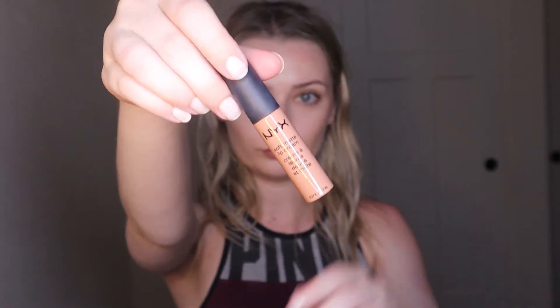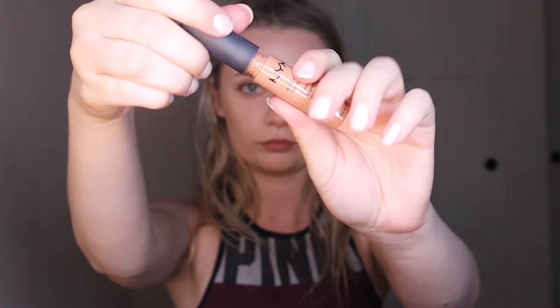Going in with my favorite lip pencil by NYX in the color Sandstorm. I love using their lip pencils — they're just so creamy and they go on so easily. To be honest, they're really hydrating, which is perfect for my dry lips. This is the only lip pencil that I've used that really does last the entire day. On top of that, I'm going in with the NYX lip cream in the color London, I believe, just to add a little bit more of a nude shade on top.